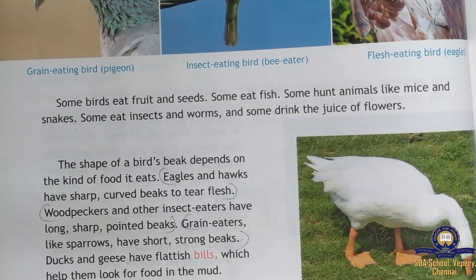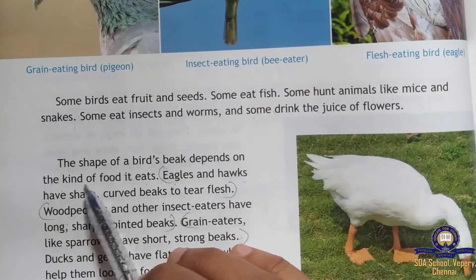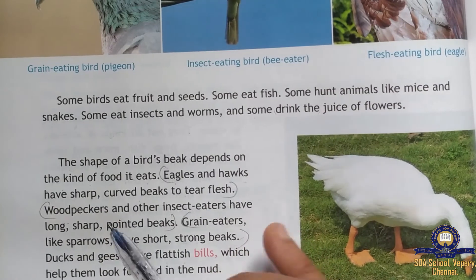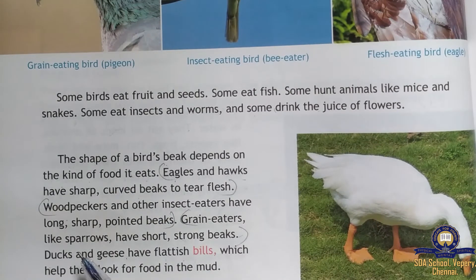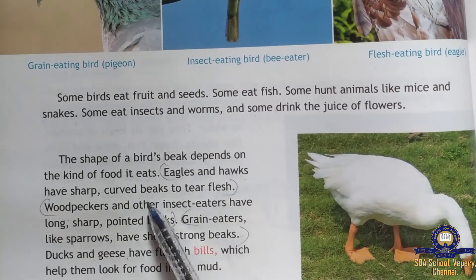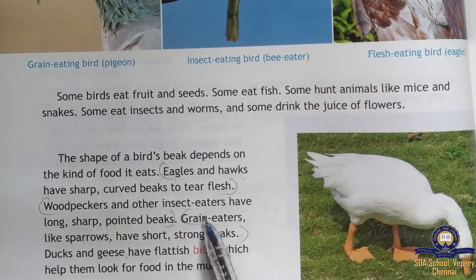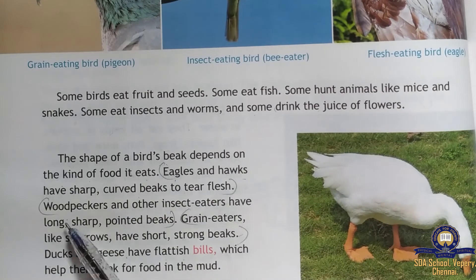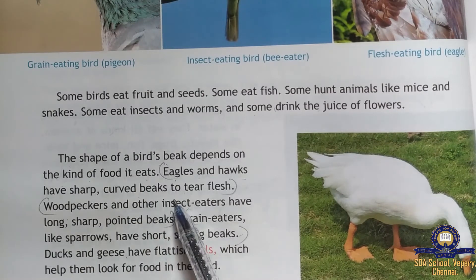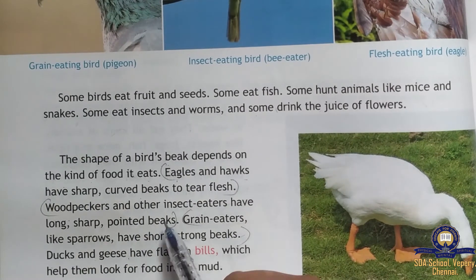Now let's look at the beaks of different types of birds. The shape of a bird's beak depends on the kind of food it eats. Eagles and hawks have sharp, curved beaks to tear the flesh of animals they kill.